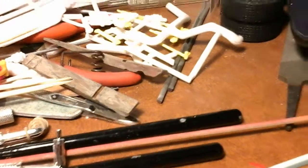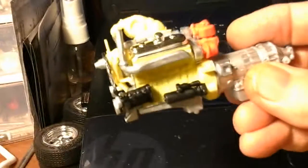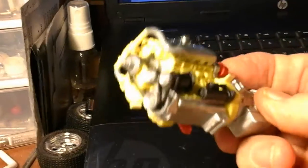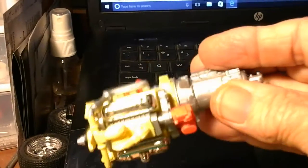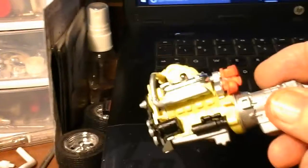I got the engine all done and painted up. I know there'll probably be people saying it's not the correct color, but I don't care — I like it. It's mine, not theirs. I think it's pretty cool. But anyway, the engine's all done.